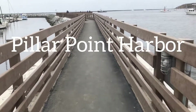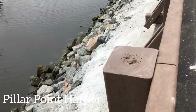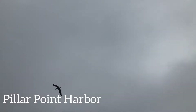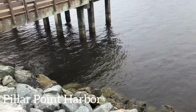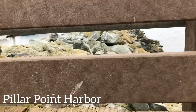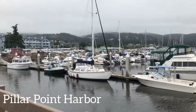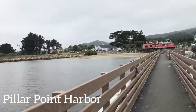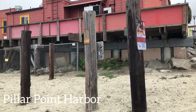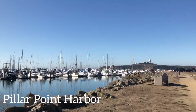Next we have the Pillar Point Harbor, or you can just call it Harbor for short. At this harbor, you can go to the beach, buy food, buy fish, or you can go shopping inside the stores. There are also a lot of good restaurants in here, like Barbara Fishtrap — one of my favorite restaurants — and their fish and chips are the best. There is also Catch Joanne's and Sam's Chowder House. And if you're also looking for a hotel close to the beach, restaurant, and shopping, then you can go to the Oceano Hotel near the Harbor.